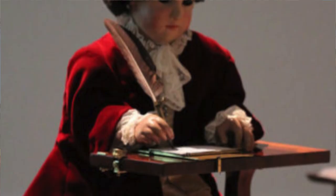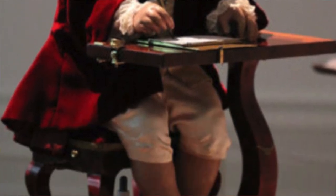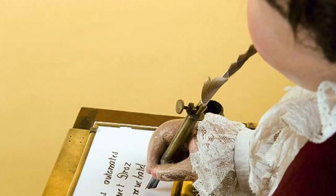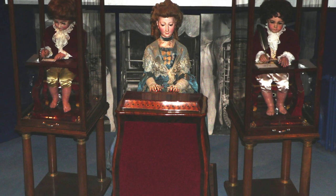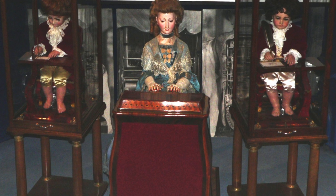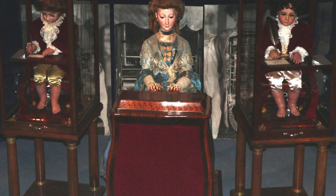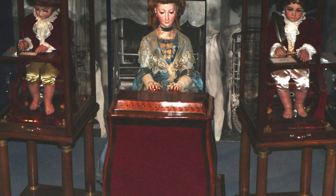This was the writer. It was in the shape of a young man who picked up a quill pen, dipped it into ink, and proceeded to write on a paper. He followed this up with the draftsman, who actually drew images on a paper, and the musician, a lady who played a piano. All of these were essentially little robots, the forerunners of our modern computers — truly unbelievable devices.